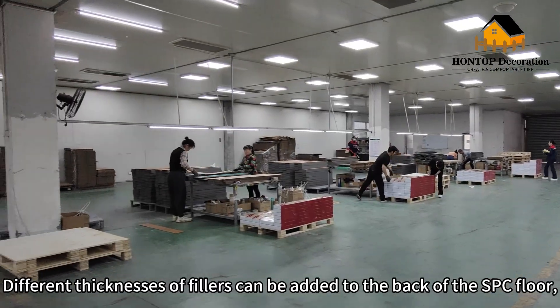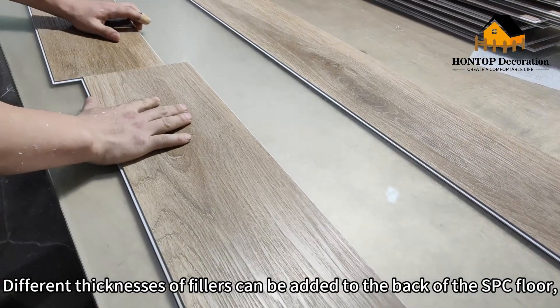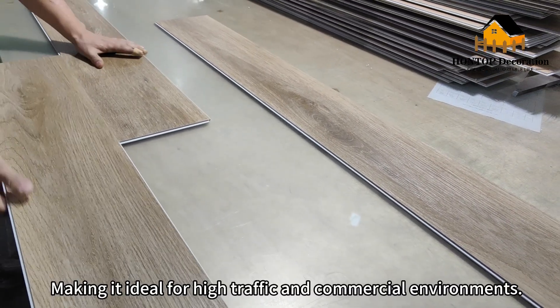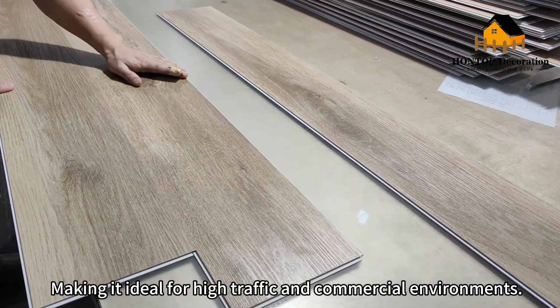Different thicknesses of fillers can be added to the back of the SPC floor, making it ideal for high traffic in commercial environments.